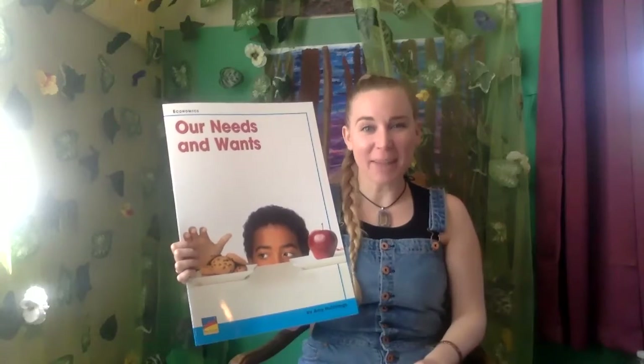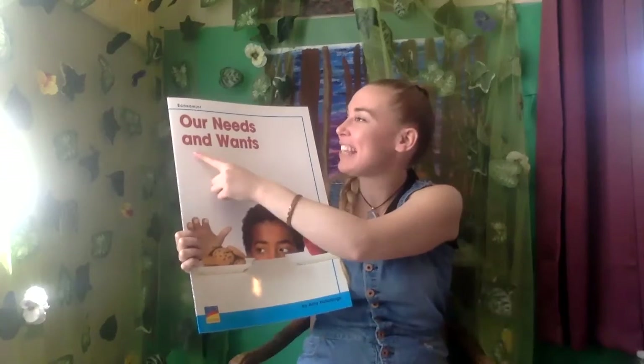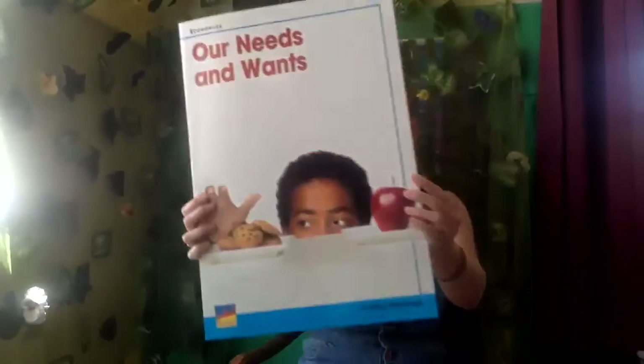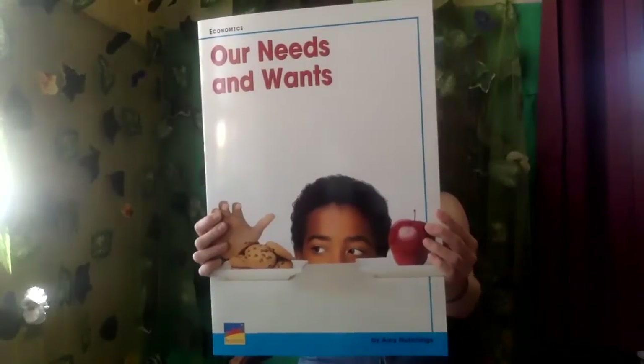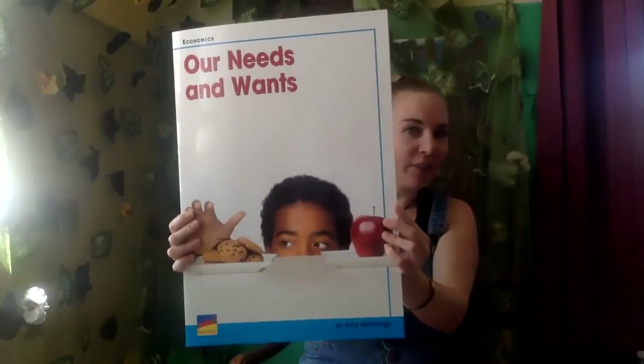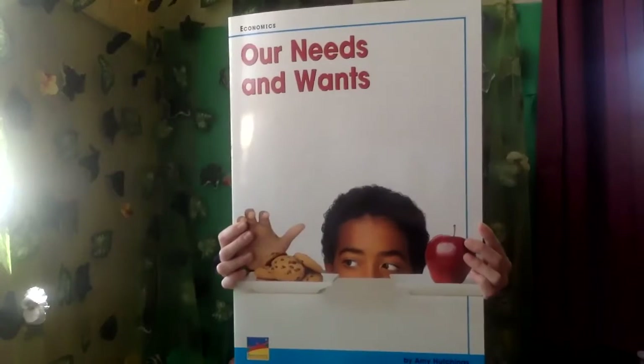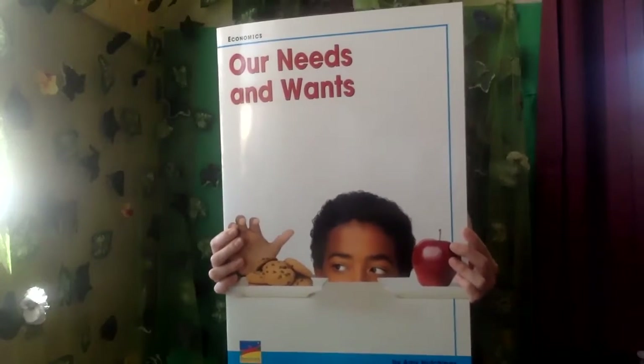Hi, I'm Miss Wood and I'm going to be reading Our Needs and Wants by Amy Hutchings. When you look at this book, do you think that this is going to be fiction or non-fiction? Go ahead and take a look. Just by looking at this cover, what do you predict?